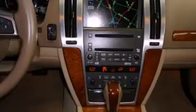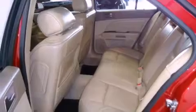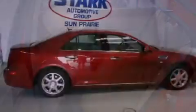Its top features include a navigation system, a remote start feature, a heated steering wheel, heated seats, XM satellite radio, alloy wheels, and a sunroof that enables you to fill the cabin with fresh air at the push of a button.